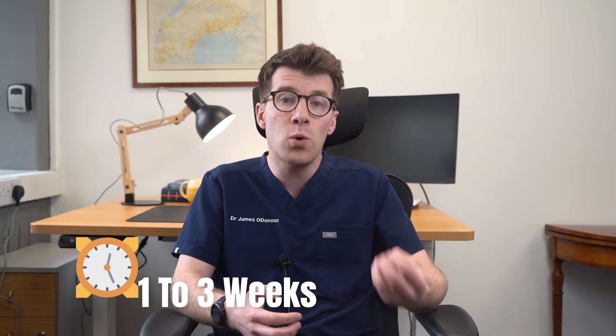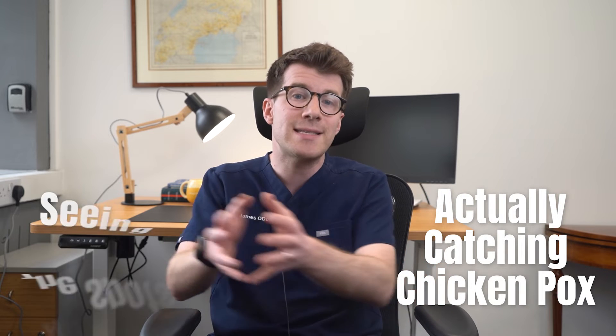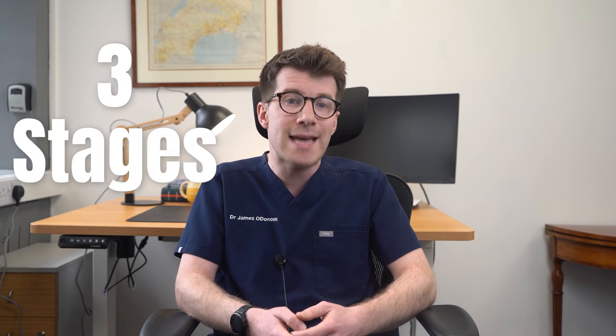There'll be a period of about one to three weeks after you've actually caught chicken pox before the spots start to appear, so there is a little bit of a lag time between catching chicken pox and then seeing the spots appear. Chicken pox happens in three stages, but new spots can appear whilst others are becoming blisters or forming a scab.